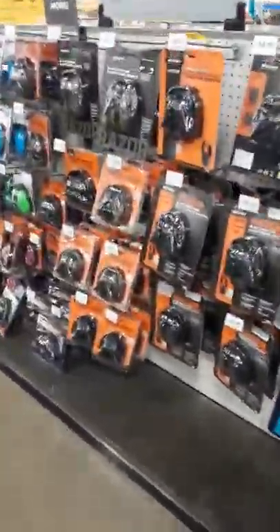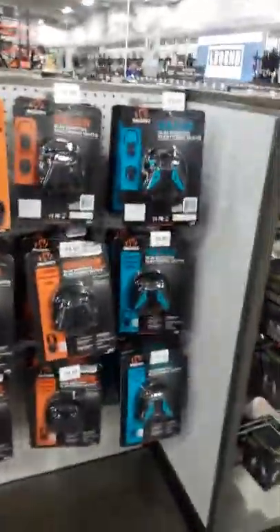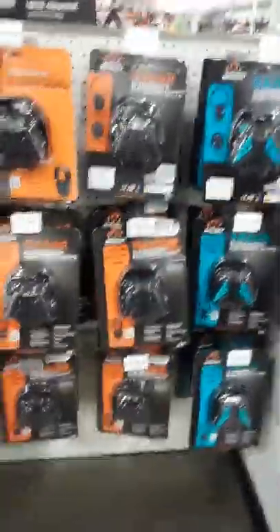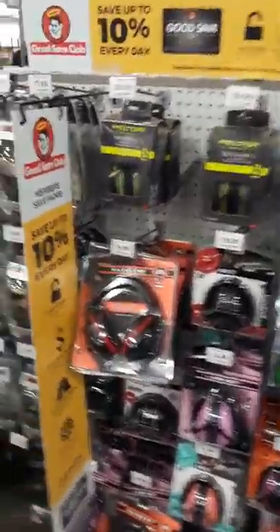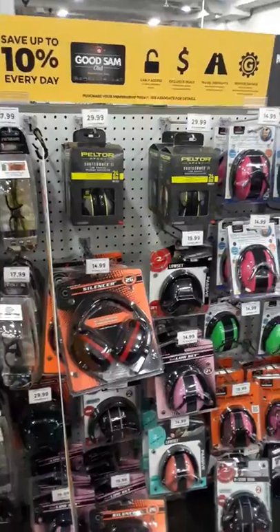Here we go — some shooter accessories. I've been looking at hearing protection equipment for my daughter. We're building her range bag right now, so we're looking for headphones. The cheapest I'm seeing here so far is about $15 for hearing protection, which puts them in the same range as Walmart.